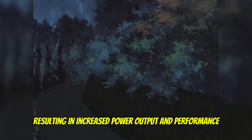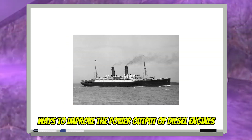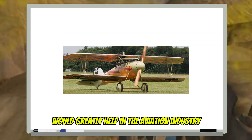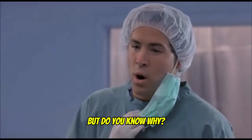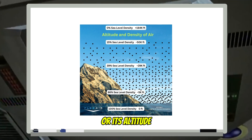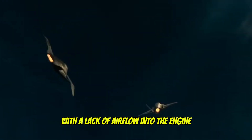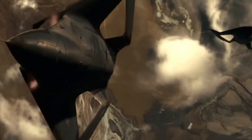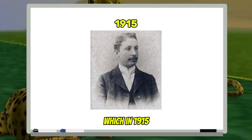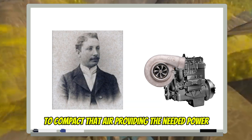Bucci was working on ways to improve the power output of diesel engines for marine and industrial applications, but most notably it would greatly help in the aviation industry. The higher a plane travels in altitude, the thinner or less dense the air becomes. With a lack of airflow, the engine would start losing power — this is what causes a plane to stall out — which is where Bucci's completed turbine prototype of 1915 comes in, to compact that air and provide the needed power for planes to travel at higher altitudes.